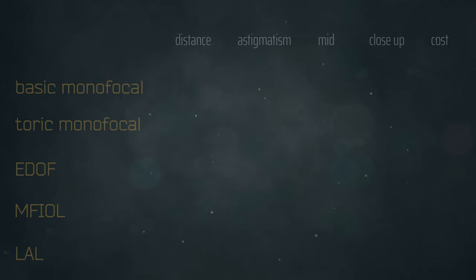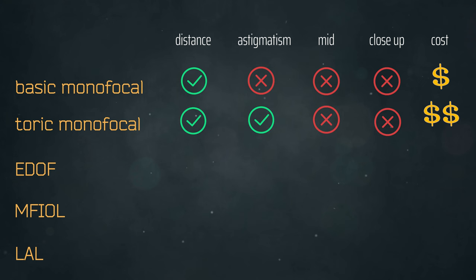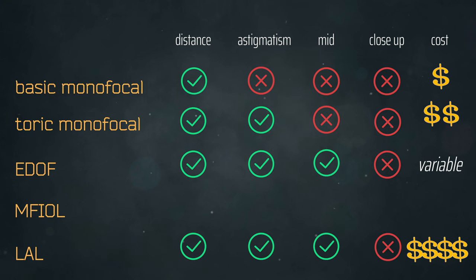Even with perfectly performed cataract surgery, even with expensive multifocal and EDOF lenses, the outcomes may not be perfect and you still may need a little refinement. Usually that can be done with a lens exchange in the worst case, or with a refractive laser — PRK or LASIK — after the fact if you missed the mark. Or if you opted for a light adjustable lens, just a few UV treatment sessions in the doctor's office without additional surgery. In general, the four categories of lenses are: your basic monofocal, your toric monofocal, your extended depth of focus EDOF, and your multifocal lenses.